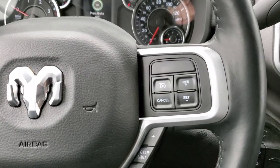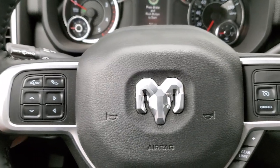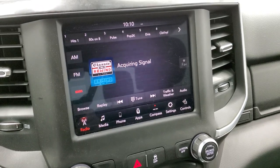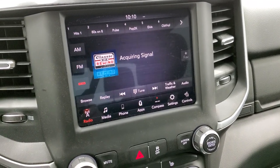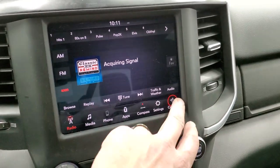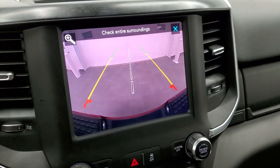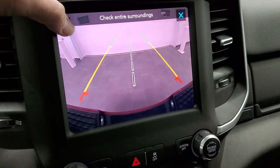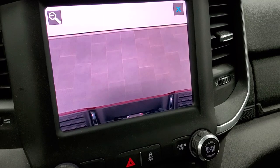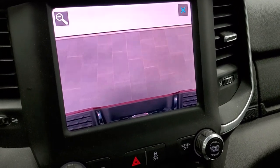Cruise controls and gear selector are on the right. Bluetooth and information center controls are on the left, and audio controls are on the back of the steering wheel. It comes with push button start and the 8.4 inch 4C radio with AM, FM, and Sirius XM radio capabilities. You also have your heated seats and heated steering wheel controls here. You can check out your backup camera at any time, plus a zoom function that focuses right over the receiver hitch — really nice for hooking up to your trailer every time.